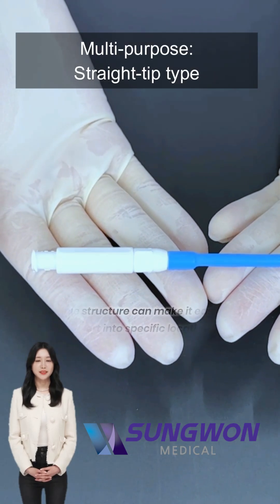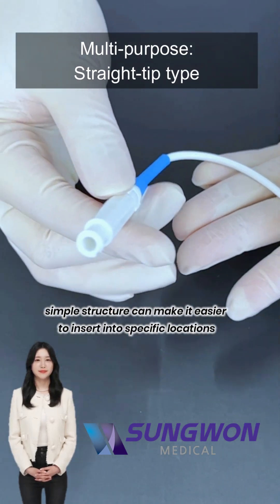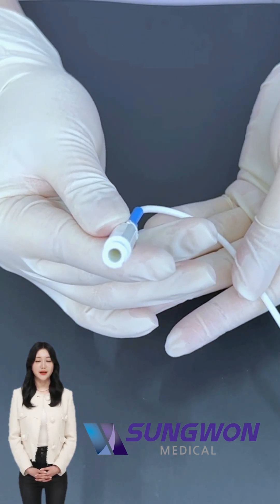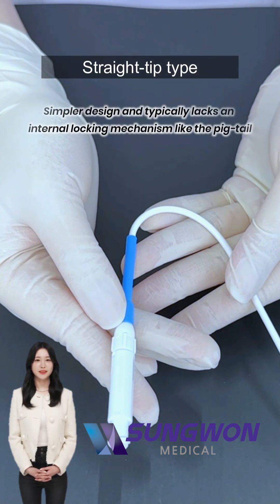The straight catheter is easier to insert and remove, and it allows for faster drainage in acute cases. It has a simpler design and typically lacks an internal locking mechanism like the pigtail.